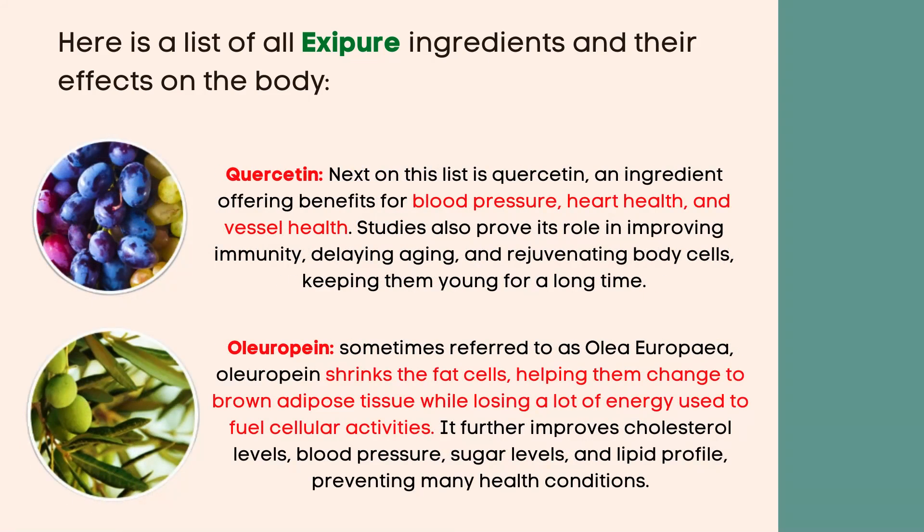Quercetin — next on this list is quercetin, an ingredient offering benefits for blood pressure, heart health, and vessel health. Studies also prove its role in improving immunity, delaying aging, and rejuvenating body cells, keeping them young for a long time.